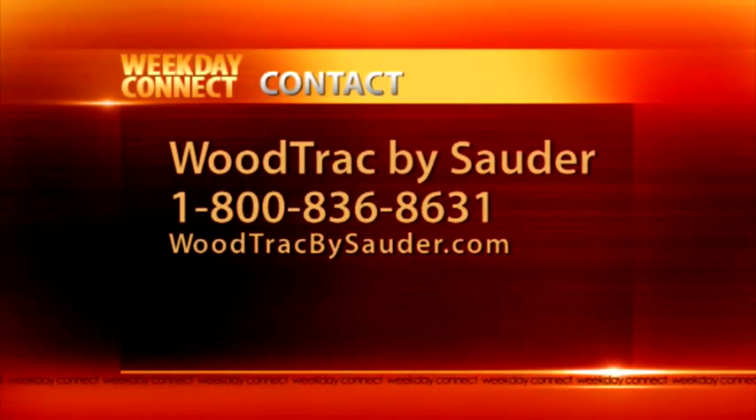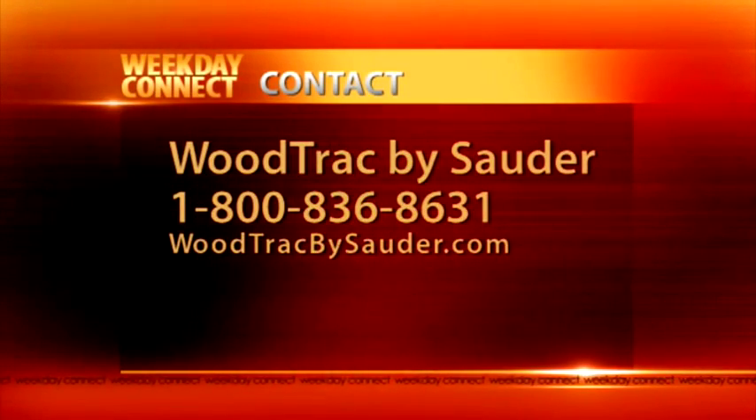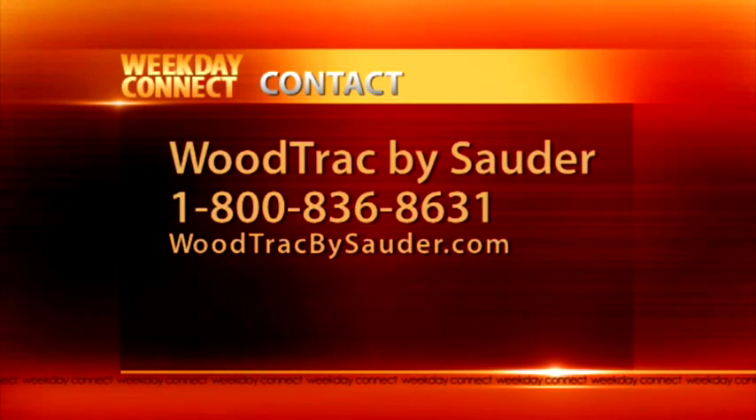To see all of the stunning options WoodTrack offers and for a list of dealers, log on to WoodTrackBySauder.com or call the number on your screen.